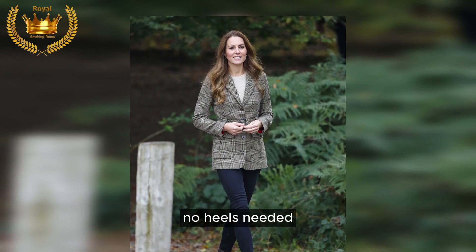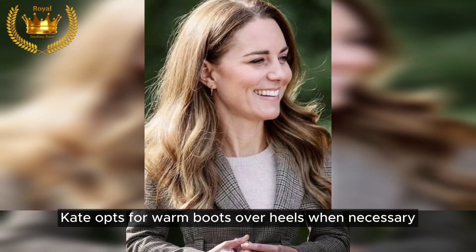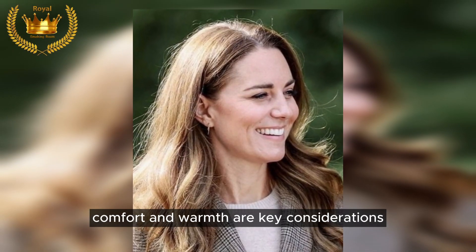No heels needed: even in the colder seasons, Kate opts for warm boots over heels when necessary. Comfort and warmth are key considerations.